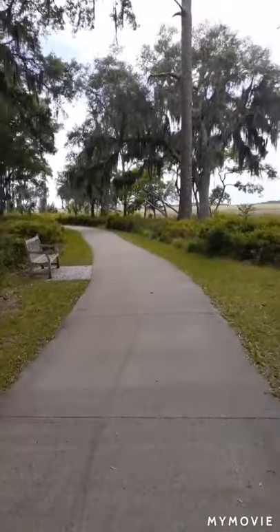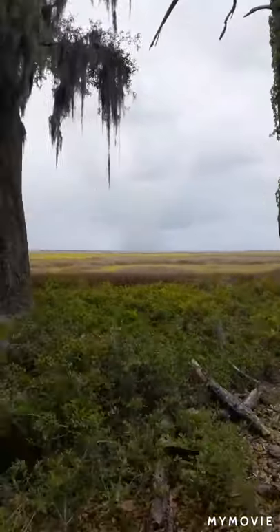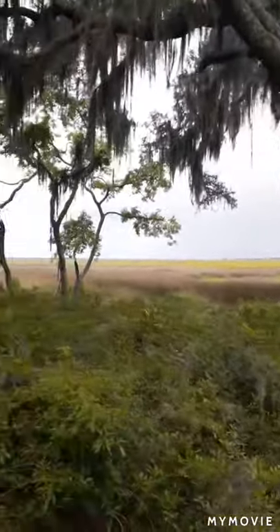You keep walking. It's a pretty awesome view just walking this bike path to see the marsh out here and the different trees.